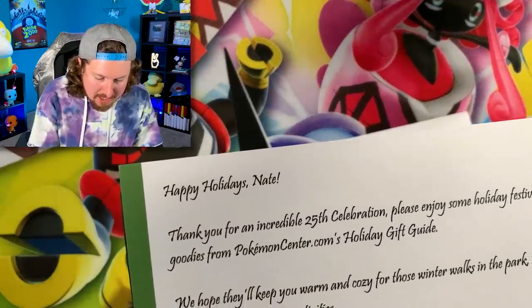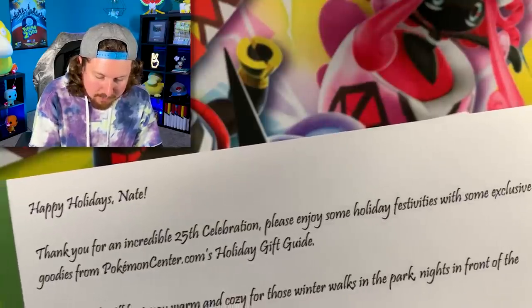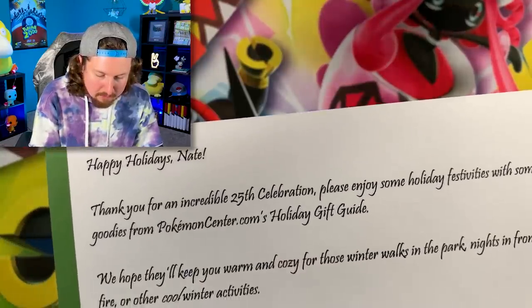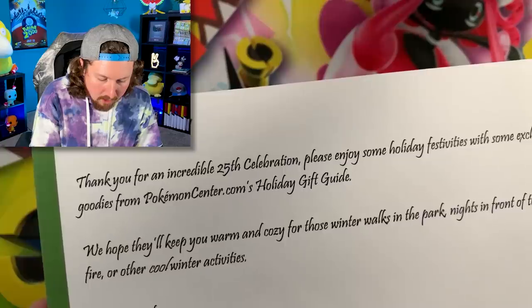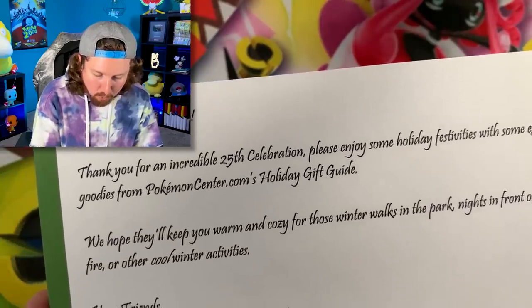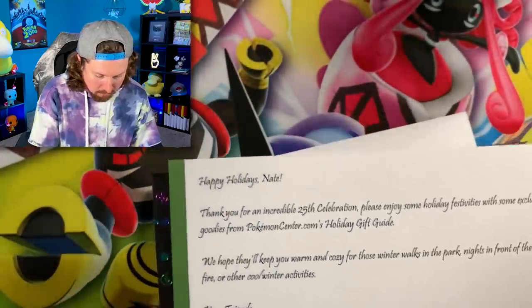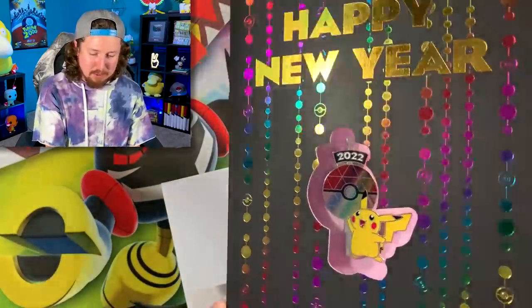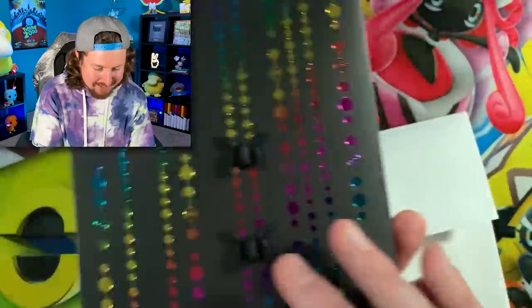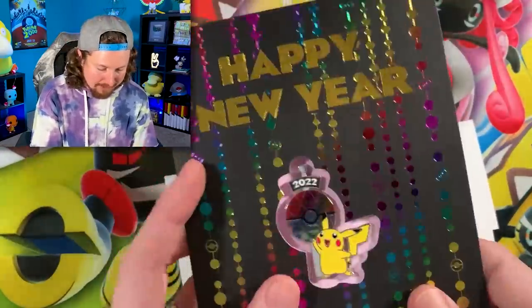It says: 'Happy holidays, Nate. Thank you for an incredible 25th celebration. Please enjoy some holiday festivities with some exclusive goodies from PokémonCenter.com holiday gift guide. We hope they'll keep you warm and cozy for the winter walks in the park, nights in front of the fire and other cool winter activities. Your friend, the Pokémon Company International.' And look at this — Happy New Year with a little Pikachu pin. This is an actual pin on the card right here. Oh, I love it absolutely. Pokémon, thank you so much for sending this over.